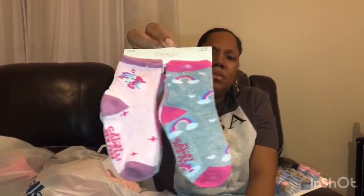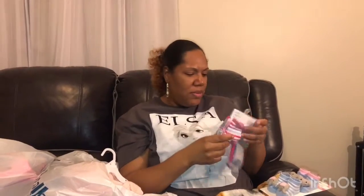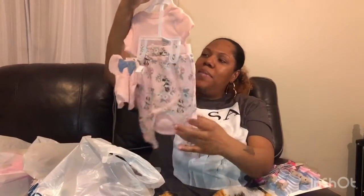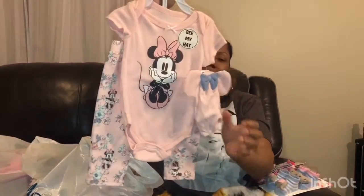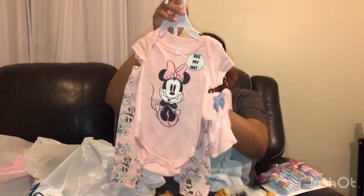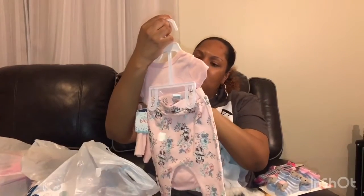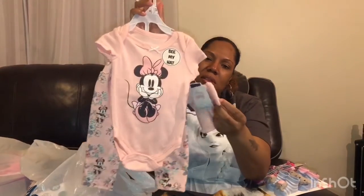Those socks might actually be for Royal — they're too big for the baby. I think we got the baby some other socks separately. We also got this little Minnie Mouse outfit for the baby, because I love Mickey and Minnie. Manny picked this up and it has a little hat to it.